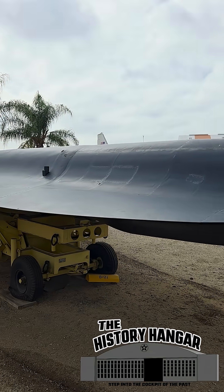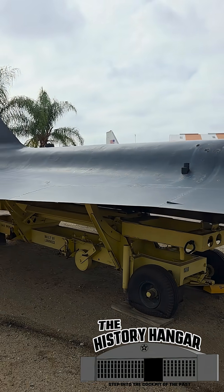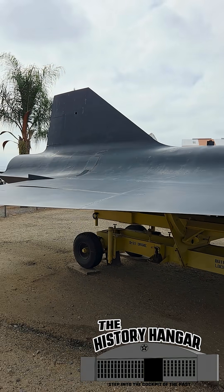The D-21 carried a single high-resolution camera, captured its images, dropped the film capsule for recovery, and then self-destructed.